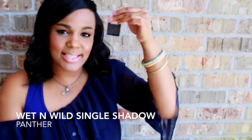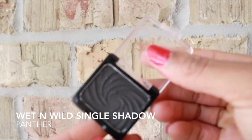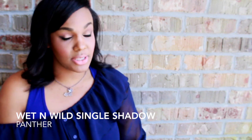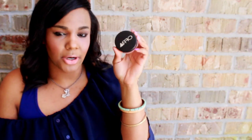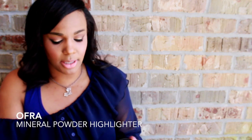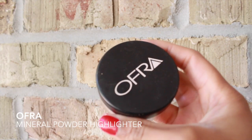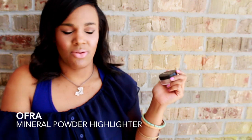Let's talk about Panther — it is a single eyeshadow by Wet n Wild. I've used this every single day in the outer V of my eyes, underneath my eyes to smoke everything out, and also on my upper lash line to deepen the color. It's awesome and it's 99 cents at the drugstore. I also have the e.l.f. mineral powder, which is a really shimmery highlighter. I'm actually wearing it on my cheeks today — when you put it on you feel like JLo or Beyoncé. It's beautiful.